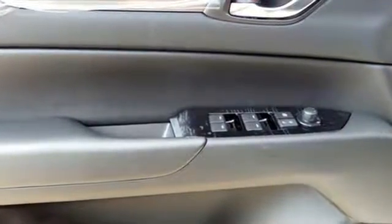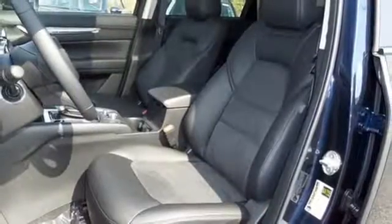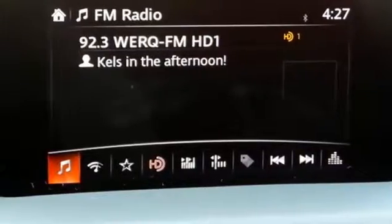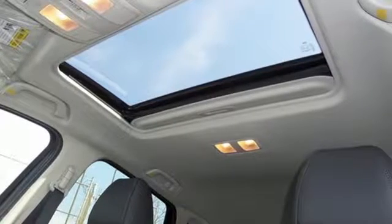You'll feel it in everything from the textures and finishes to the Mazda Connect infotainment system, touch screen display and Bluetooth, the keyless illuminated entry system, rear view camera, and split one-touch fold down and reclining rear seat back — all adding convenience to your comfort. This CX-5 elevates your drive in every way. Experience it today.